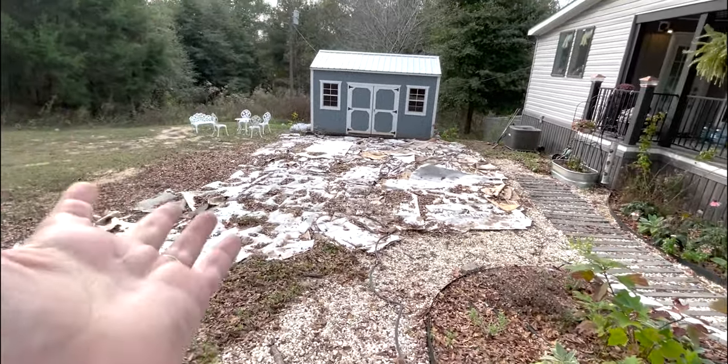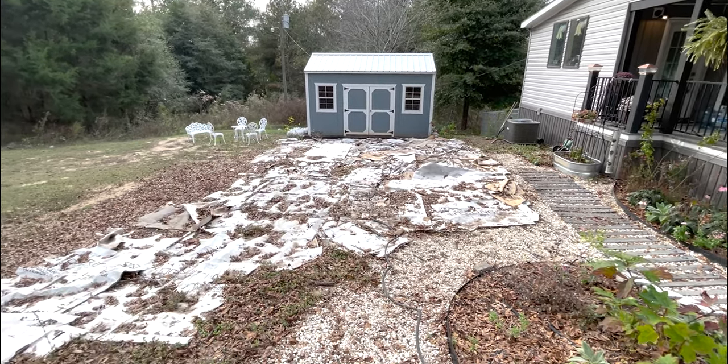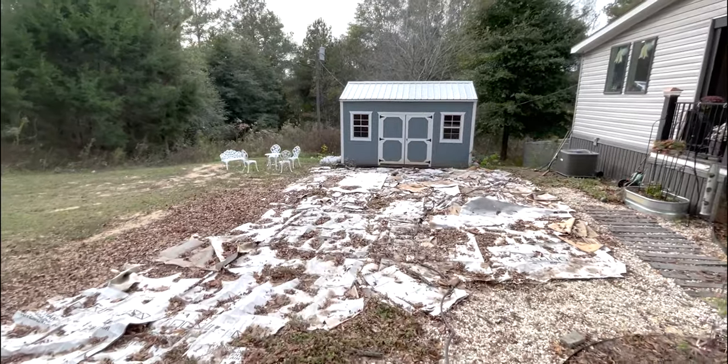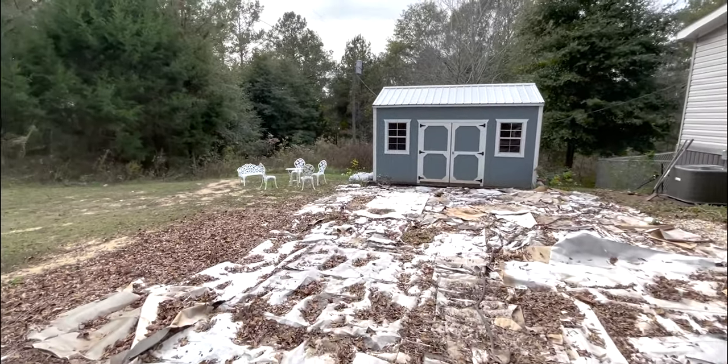Then we come down to the shed. The shed is looking great — you can see all of my milk jugs over here. I want an update on those because I'm thinking most of them are doing just fine, trekking along.